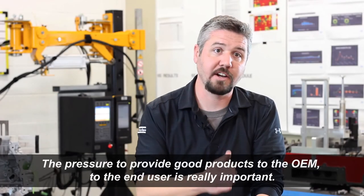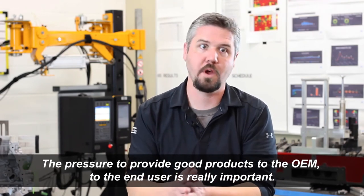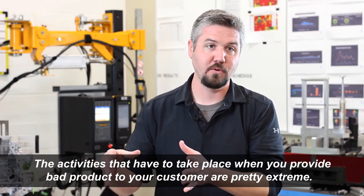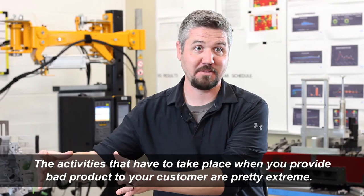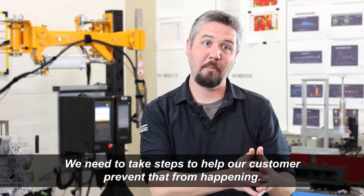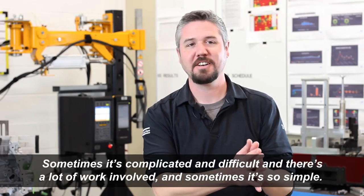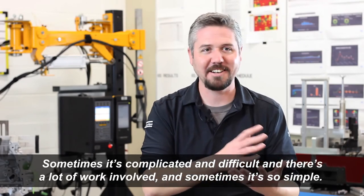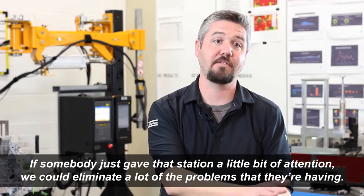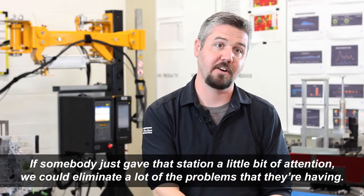The pressure to provide good products to the OEM and the end user is really important. The activities that have to take place when you provide bad product to your customer are pretty extreme, so we need to take steps to help our customers prevent that from happening. Sometimes it's complicated and difficult with a lot of work involved, and sometimes it's so simple — if somebody just gave that station a little bit of attention, we could eliminate a lot of the problems they're having.